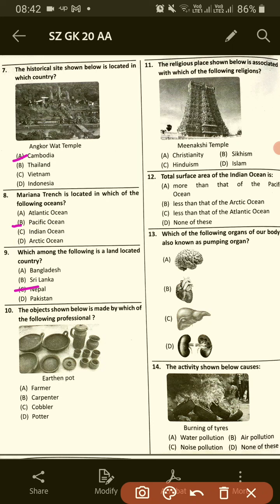Number 9: The objects shown below are made by which of the following professionals? Option D, Potter.